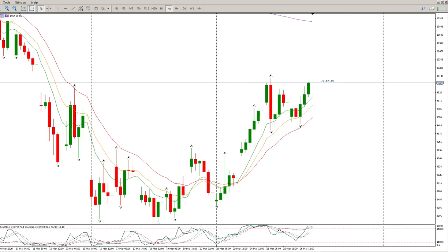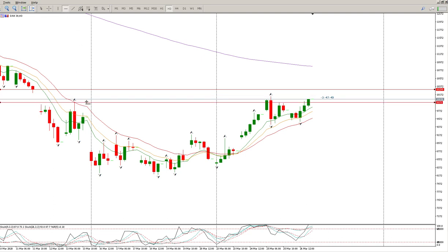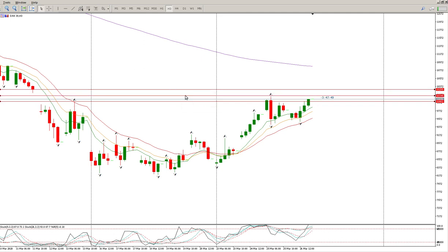We do have a gap here and that would be my first guess. That ten thousand one hundred is what I would expect us to tag. We do have a hidden head and shoulders here — here's my shoulder, here's my big head, and here's another shoulder. We've got to close above the shoulder, so I would expect this gap to close, then I would want to see a bit of a pullback to come and test either the shoulder or the top of the neckline.